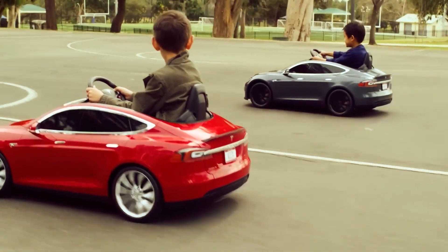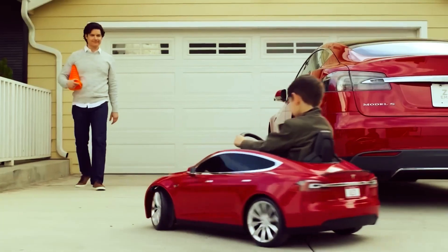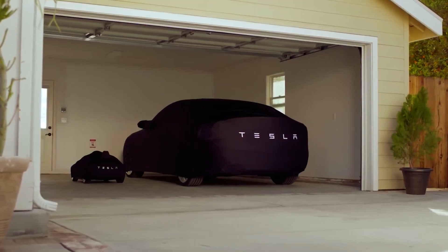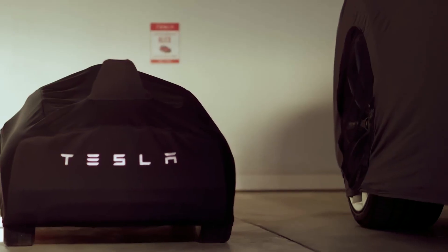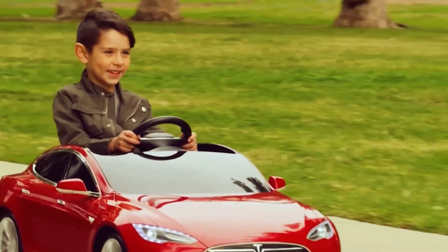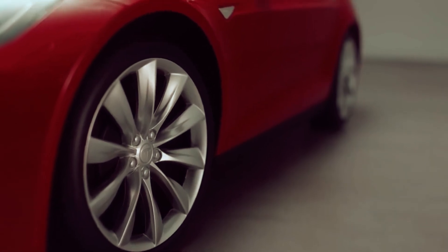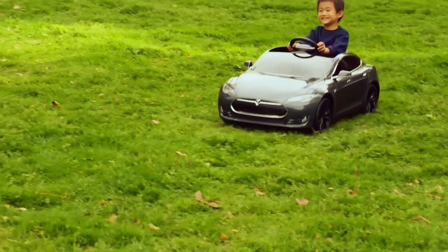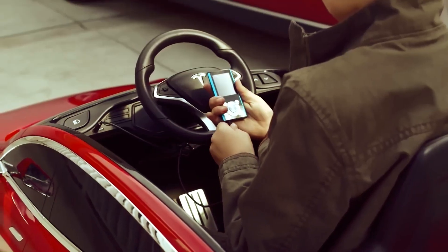The first gear accelerates up to 5 km/h and the second gear reaches almost 10 km/h. The Tesla Model S for Kids provides children with a realistic driving experience comparable to a real car. Parents can purchase it for $600, which may seem expensive for a toy car, but considering the quality, advanced technology, and level of detail that has gone into its design, it's definitely worth the investment.